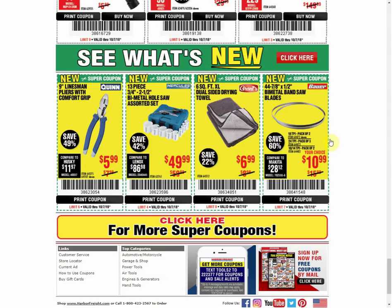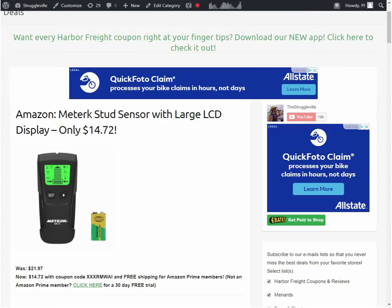I will put a link down below to the best coupons from this email - I think it was about 31 if I can add correctly. After 20 it gets difficult; I run out of fingers and toes. Let's look at my website, Struggleville.net, and I'll put links to all these deals down below.